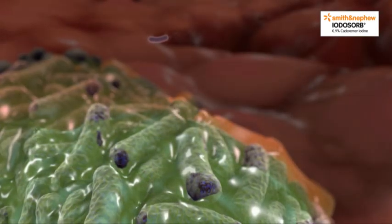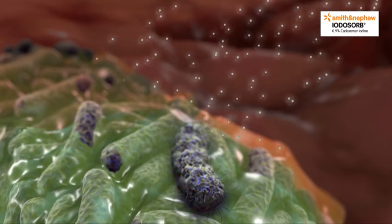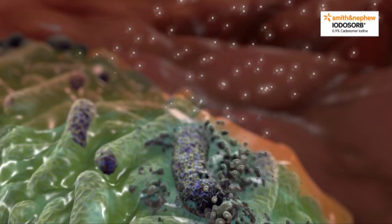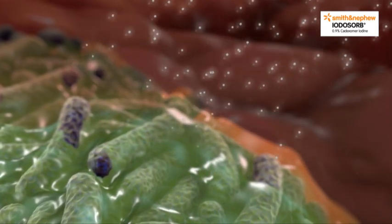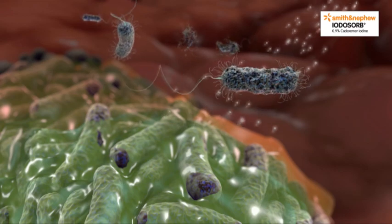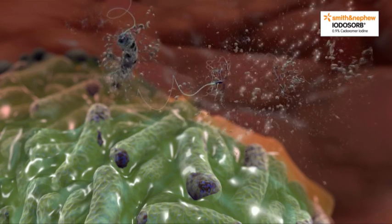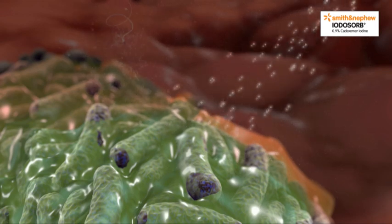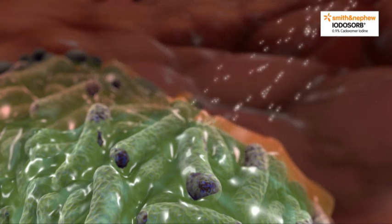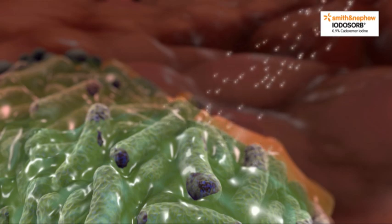For an antimicrobial dressing to be effective, the EPS matrix must be penetrated to allow the antimicrobial to attack the bacteria within. Traditional antimicrobial silver dressings have not proven effective against wound biofilm, as it has been shown that the concentration of silver required to eradicate bacterial biofilm needs to be 10 to 100 times higher than that required to kill planktonic bacteria.